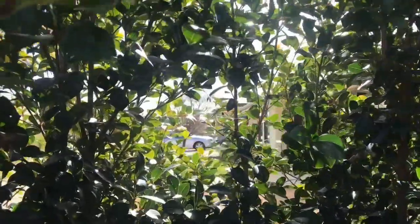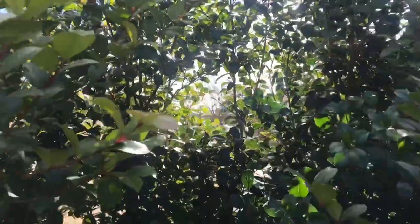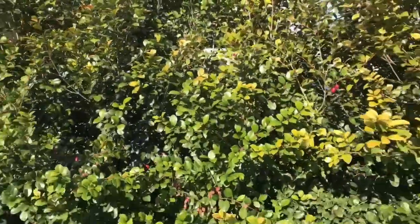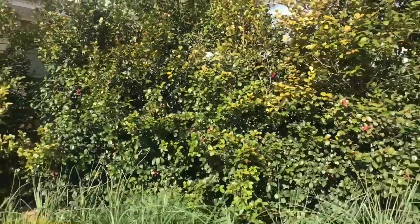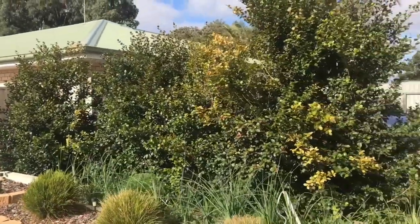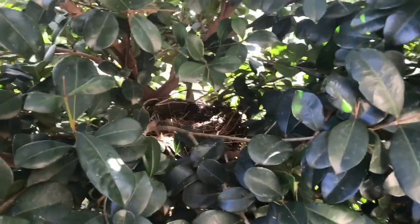I planted these shrubs three and a half years ago when we first moved into our home, and this was the best decision I made. These lily pillies are an amazing screening plant — they totally block out my neighbours, giving me total privacy in our front yard.